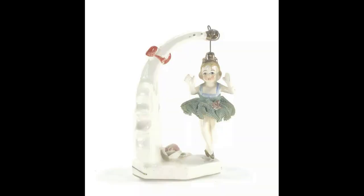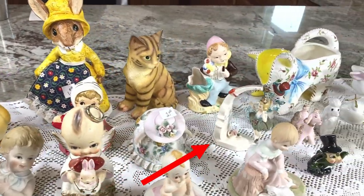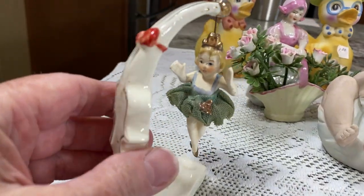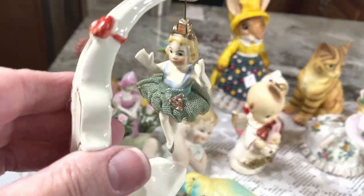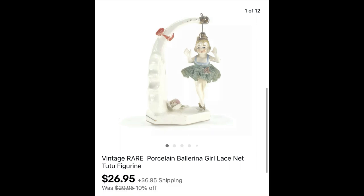This cute little ballerina is from Kay's Estate Sale. It's very unusual — I consider it rare because I couldn't find any others like it. It is made from porcelain, and it sold on offer for $26.95 plus shipping.